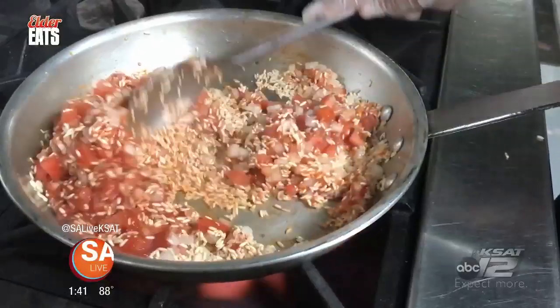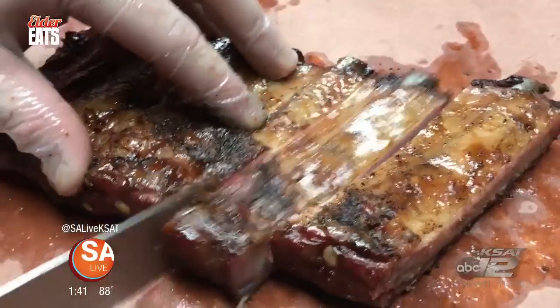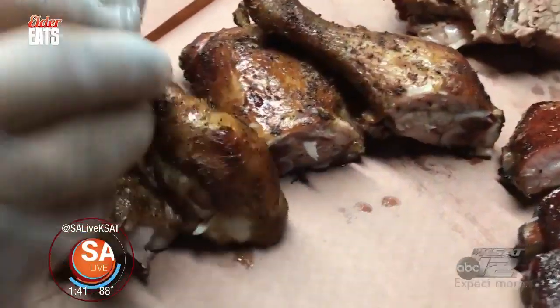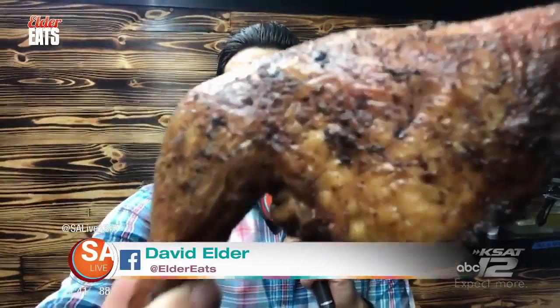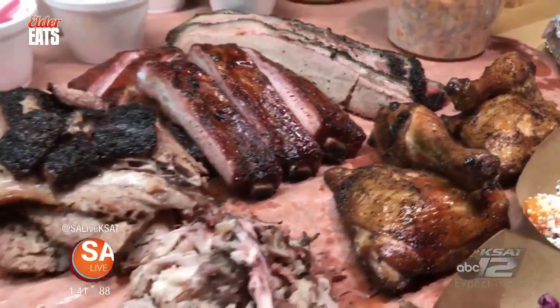South Barbecue and Kitchen is a win for San Antonio and a must-try for barbecue and food lovers alike. You guys got to come out here and check out South Barbecue and Kitchen on the south side, cooking up delicious barbecue. Great seasonings, great people, and the sides are killer.